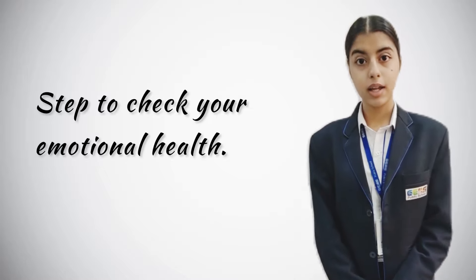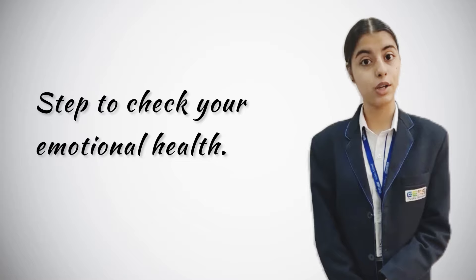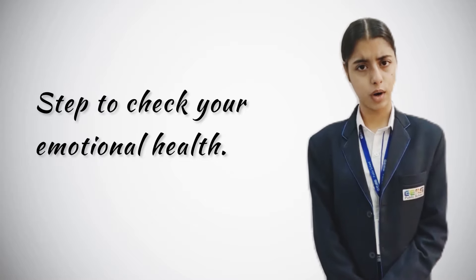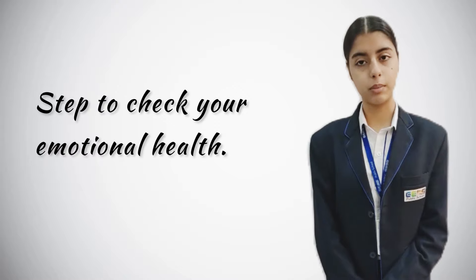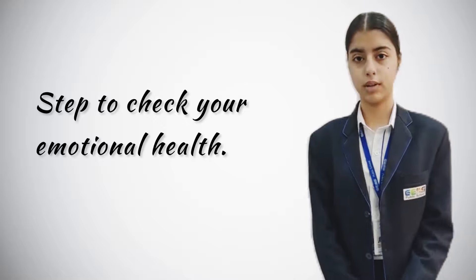What's worrying me lately? Take a moment and think about what has been troubling you for so long. Is it work, family, friends, money, or whatever it is? It is worth it to first notice these emotions and then work upon them.